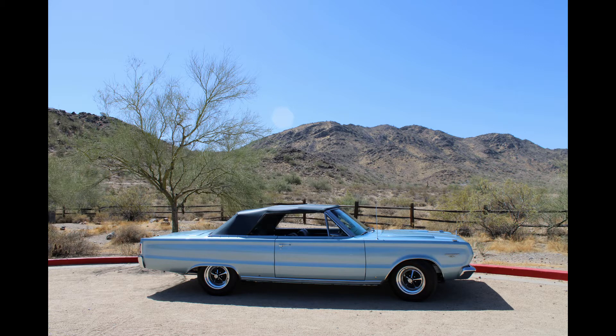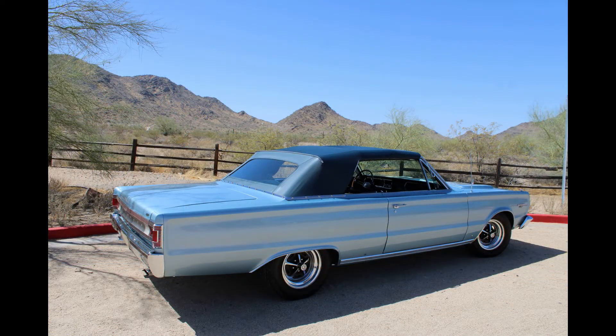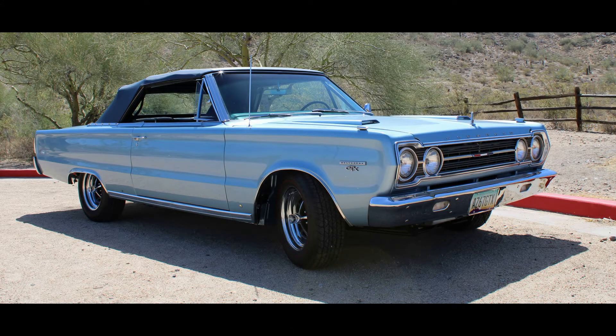I was at a car show with my Hemi GTX hardtop in 2003, displaying it at one of the Mopar shows, and this fellow comes up to me and says, 'Oh, I really like your GTX — I have one too.' I said, 'You do?' He says, 'But mine's a convertible.' That piqued my interest immediately, and I said, 'So you didn't bring it out?' He says, 'No, it needs to be restored.'